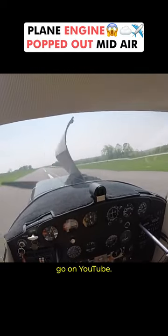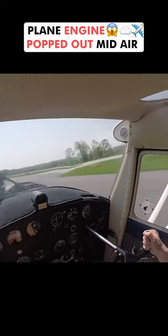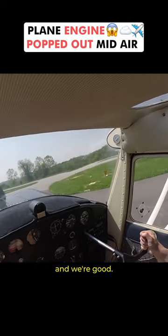Gonna make the landing nice if it's gonna go on YouTube. Alright, and then we'll just hit it with a little turn off here. And we're good!